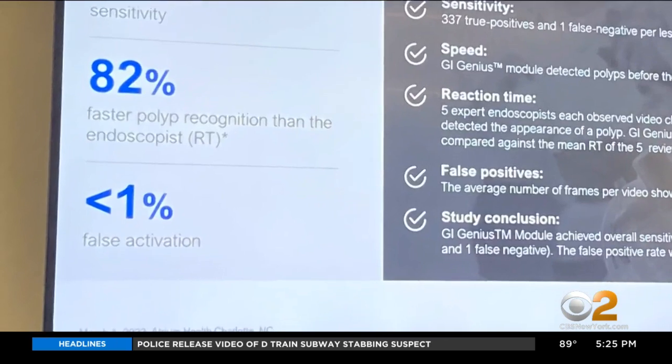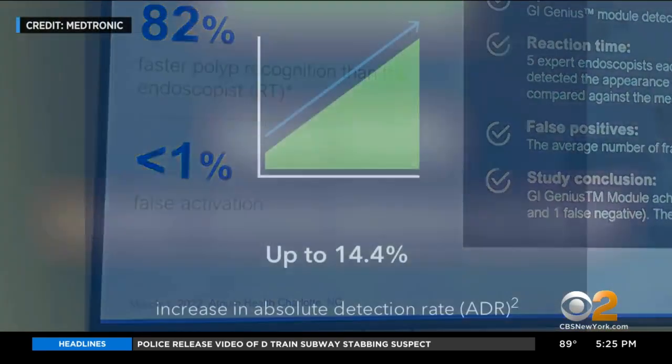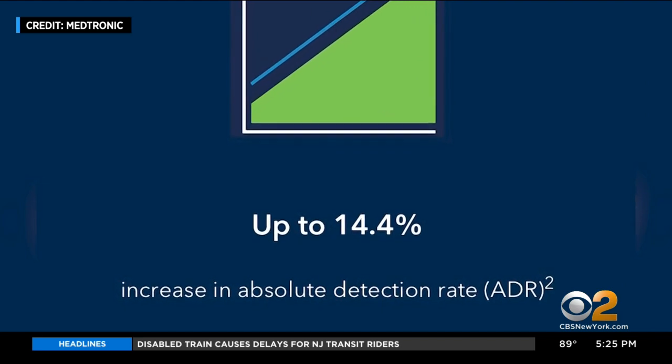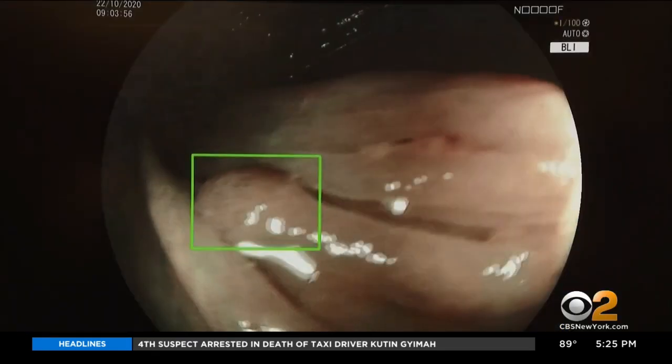GI Genius claims a less than 1% false positive rate. An Italian study found a 14% increase in precancerous polyp detection. It wasn't any longer, it wasn't any more complicated — the computer does its thing.